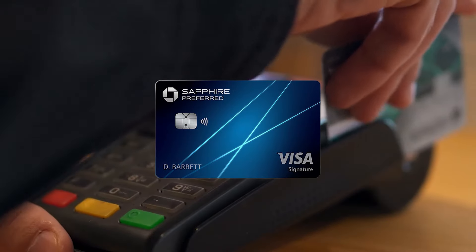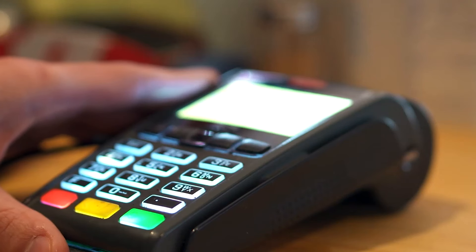Although billed as cash back cards, if you have another Chase Ultimate Rewards earning card like the Chase Sapphire Preferred card, you can convert the cash back earned with the Freedom card into a transfer.